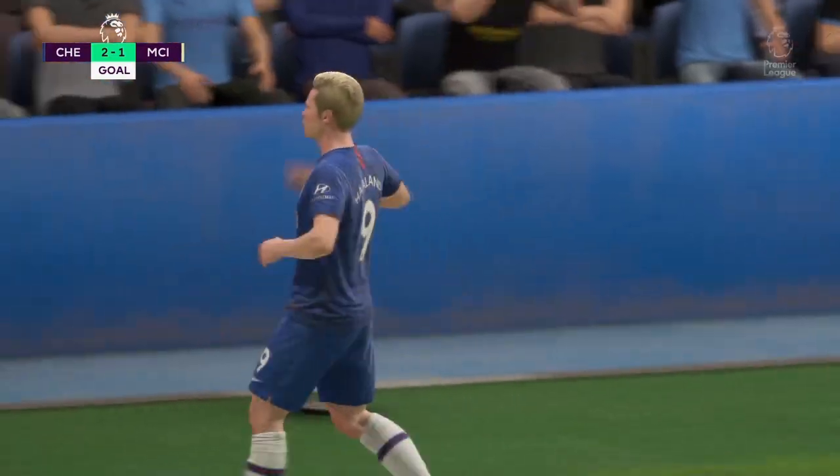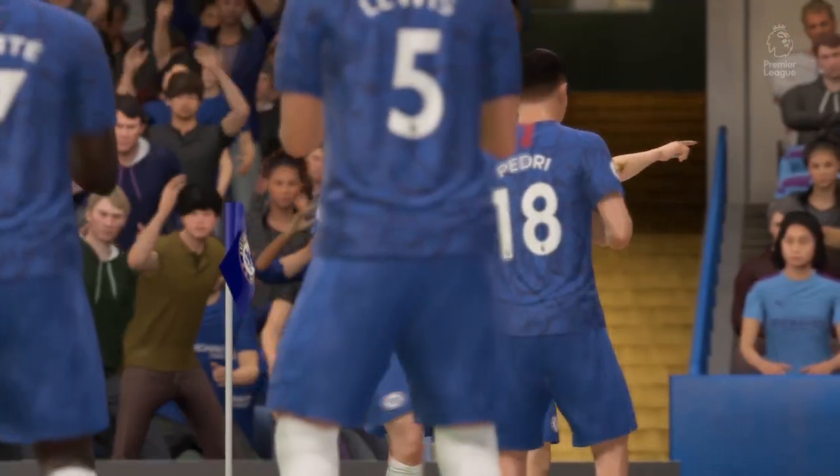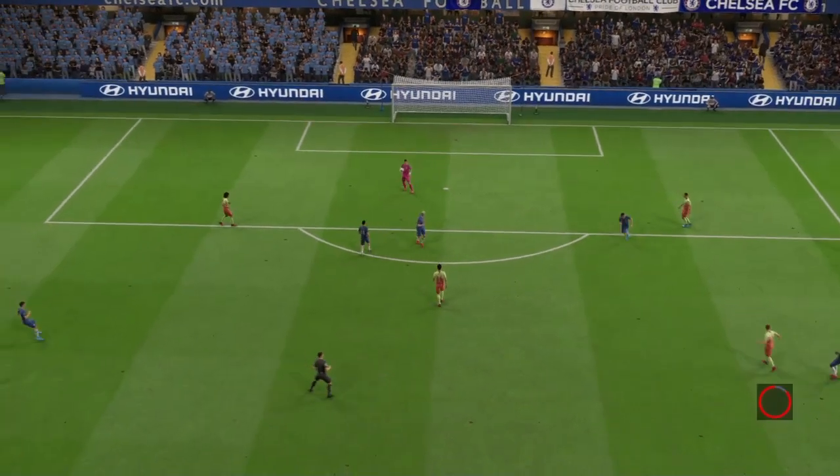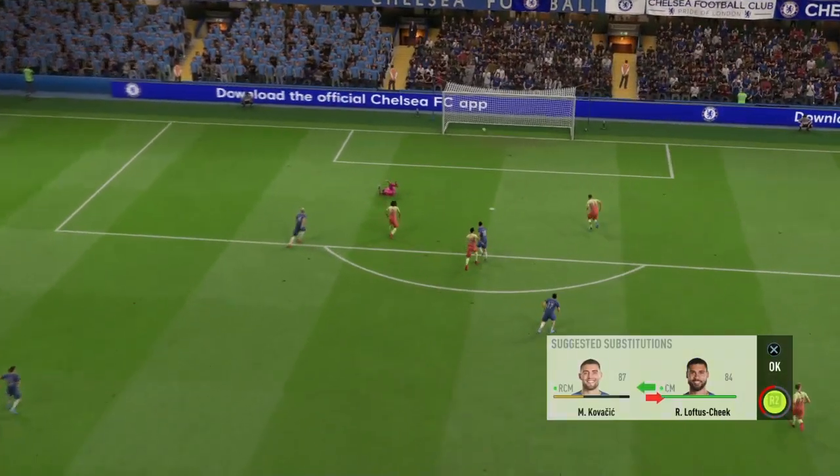They simply cannot stop him, and no wonder he's enjoying himself. What technique — when the ball comes to you and you don't need a touch and you can just whack it first time like this, what a goal.